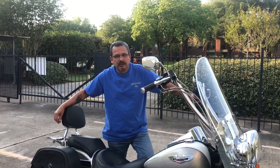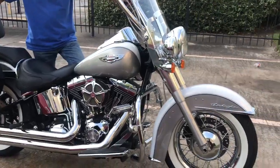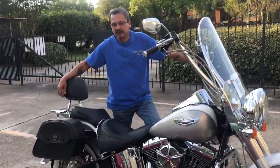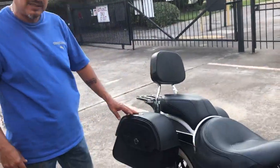Hello everyone, my name is Rick Echenberger from Houston, Texas and this is my 2008 Harley Softail Deluxe. I want to do a quick review on these bags that I got online through VikingBags.com.